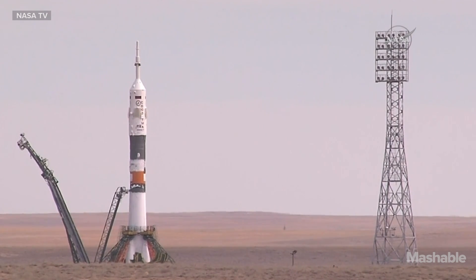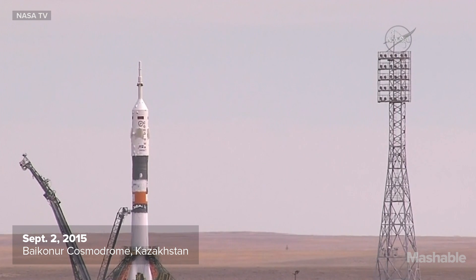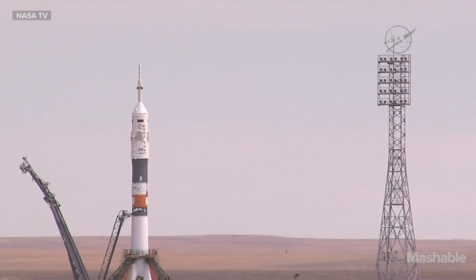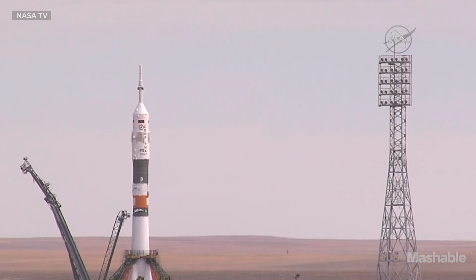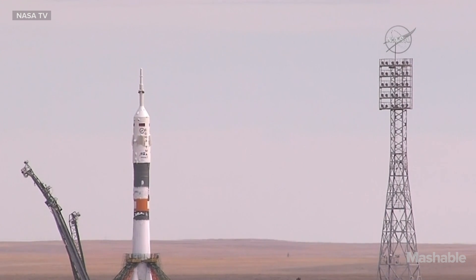Auto sequence initiated. Launch command issued for ignition. Central side flight. Engine start. Launch command has been issued. The final umbilical tower now separating.